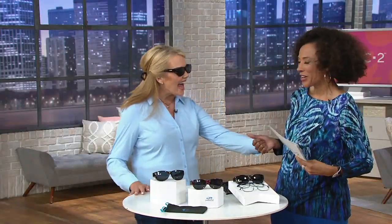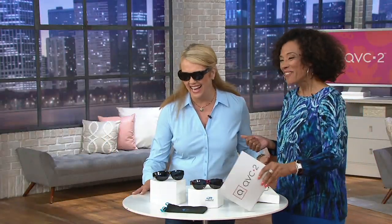Charlesy Hood joins me. Charlesy is the brand ambassador from Jonathan Paul. It's great to see you. It's great to see you as well. Wonderful to have you here.